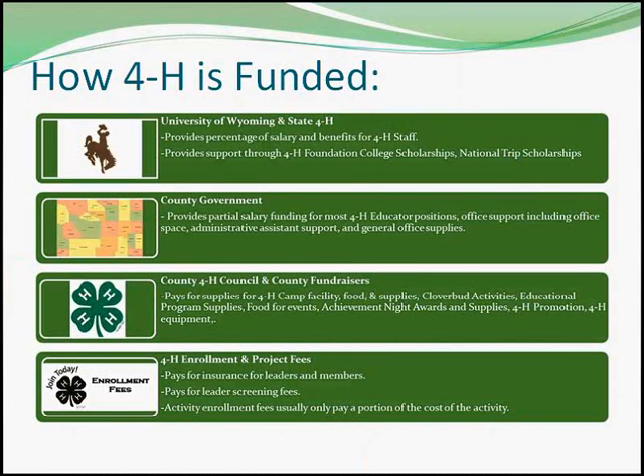The 4-H program is supported by a unique blend of tax funds — county, state, and federal — as well as private donations. State and federal tax funds are used to help pay Extension staff salaries and to provide educational materials. County money supports the operation of local Extension offices.